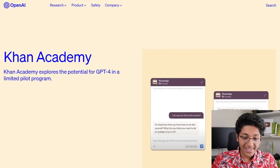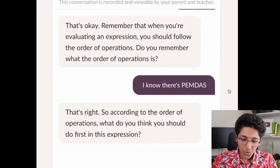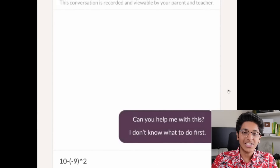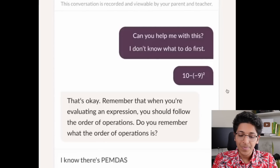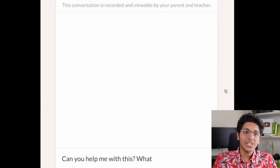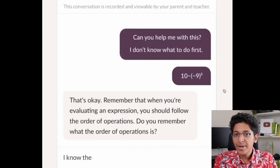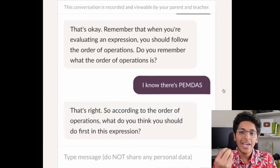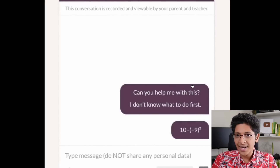Finally, there is Khan Migo, which is basically Khan Academy on steroids with the help of GPT-4. You can ask it whatever questions you have and it will respond in a much better way, helping you learn pretty much anything. You can ask it to explain a solution as if you are a five-year-old, a 20-year-old, or give a detailed research-level explanation — an AI-powered Khan Academy assistant at your disposal.